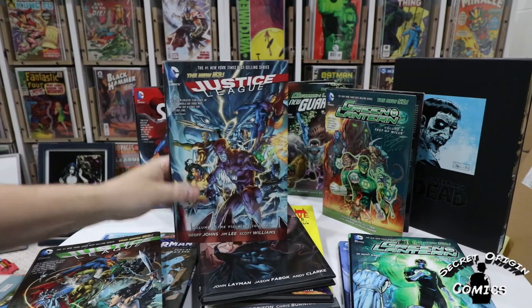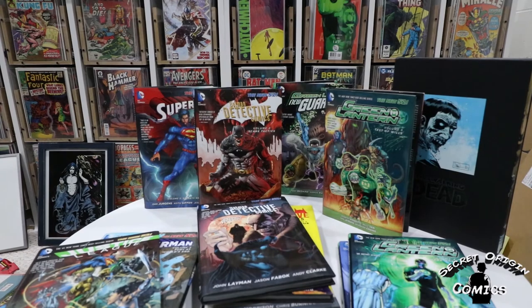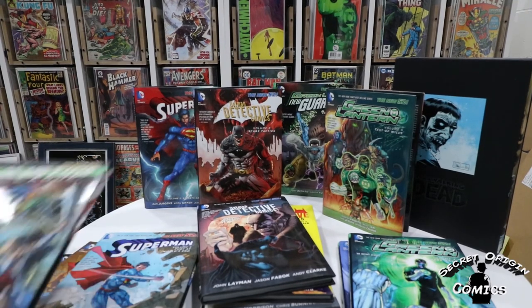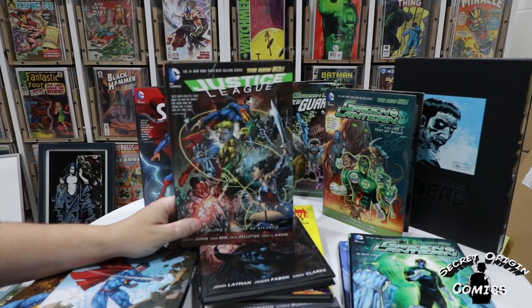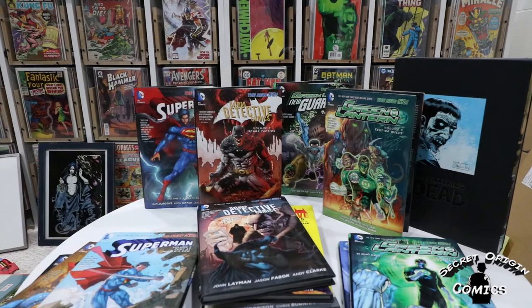Then volume 2, also by Geoff Johns and Jim Lee, collecting issues 7 through 12. And then finally we have Throne of Atlantis — this is a bit of a crossover with Aquaman issues 15 and 16, and then issues 13 through 17 of the Justice League title. So these are the first three volumes of Justice League that I was able to get — there were eight total, so I have five more to get for this one.